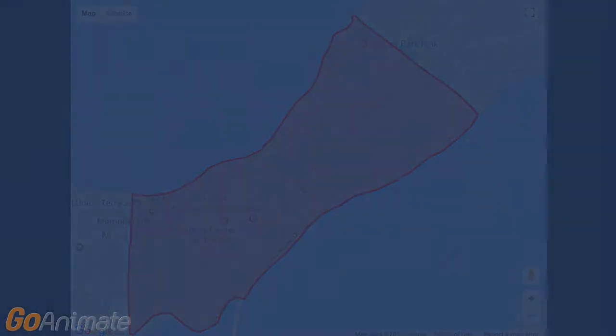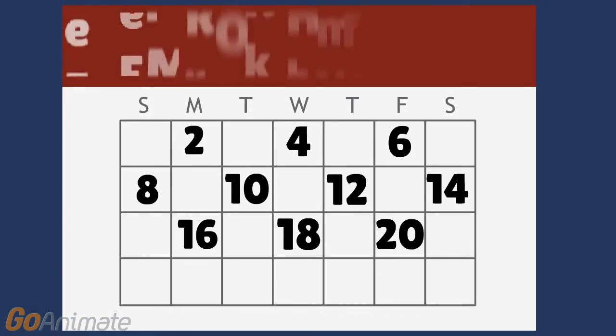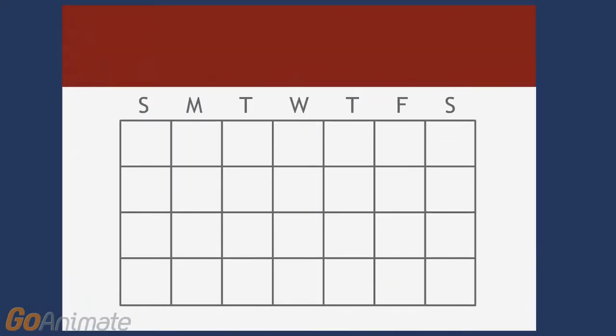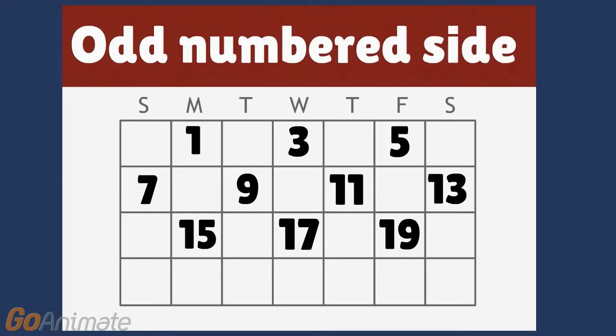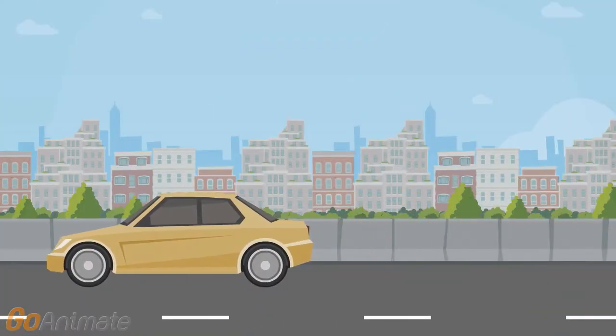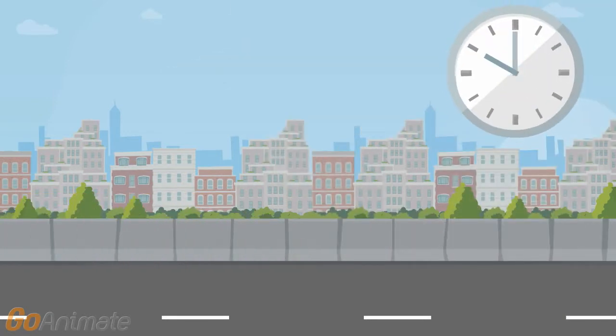Here's how alternate side parking works. On even-numbered days, you park on the even-house-numbered side of the street between 1 and 7 a.m. On odd-numbered days, you park on the odd-numbered house side of the street between 1 and 7 a.m. Park for tomorrow, not today. If you park at 10 p.m. on January 10th, then you'll park on the odd side of the street.